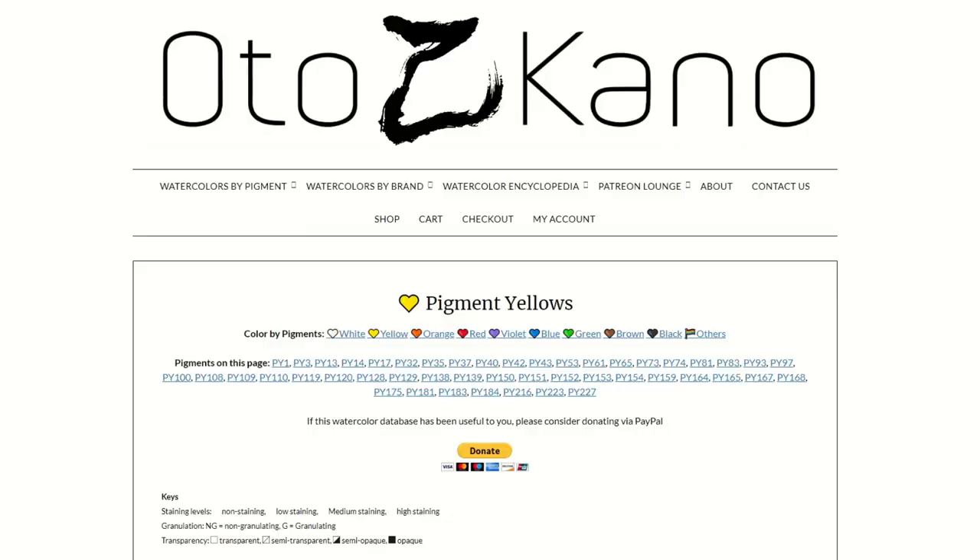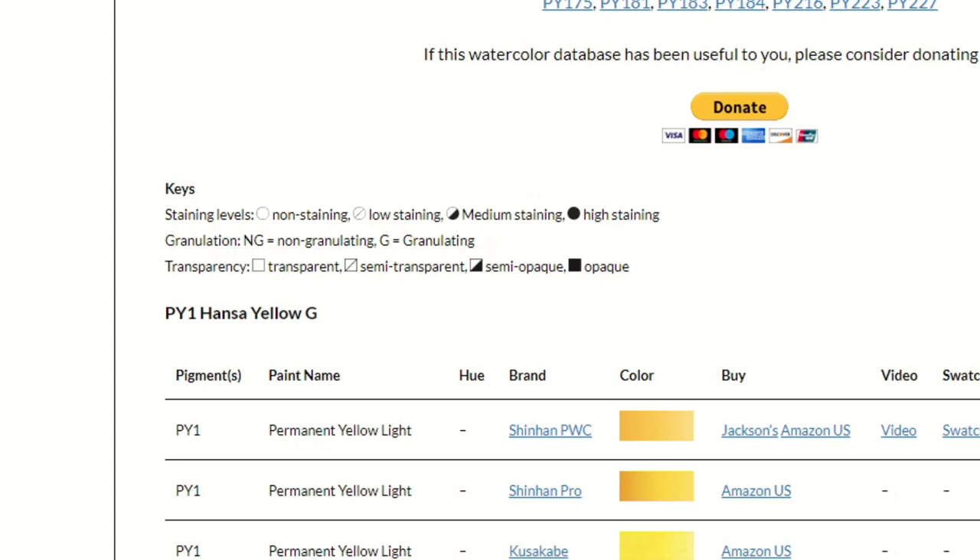If you scroll to the top of the page, there is a key for it. I couldn't figure out a better place to put that key, so if you're wondering what the little symbols are for each paint, that's where you can find out what each symbol means. I do have to be very clear that —